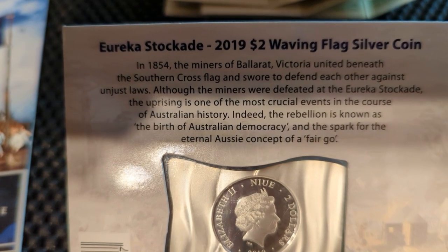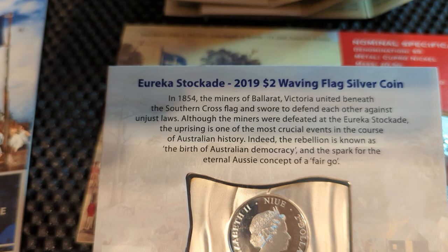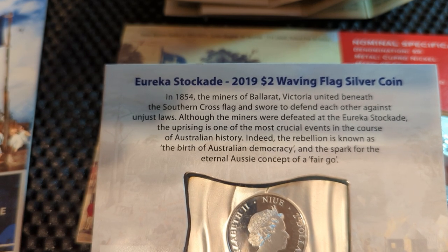A bit of information about the Eureka Stockade itself — it's all about giving everyone a fair go.